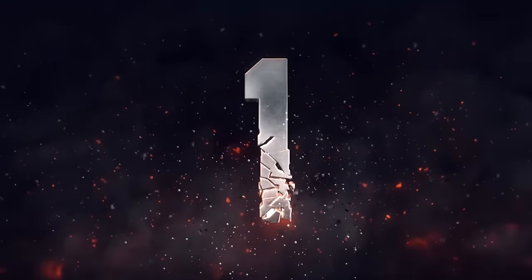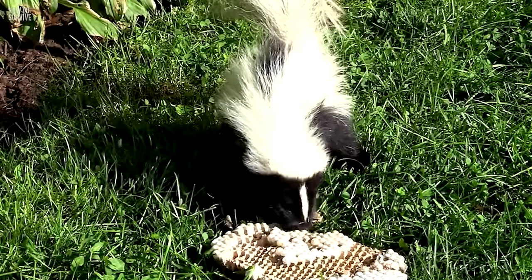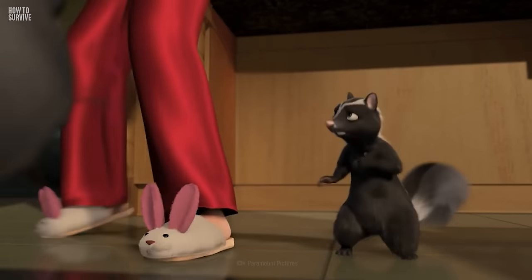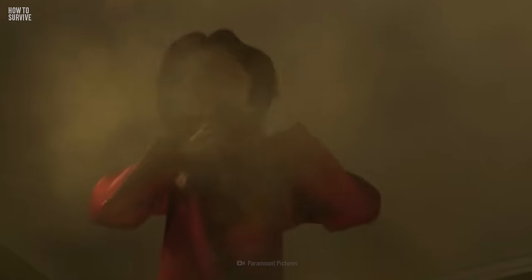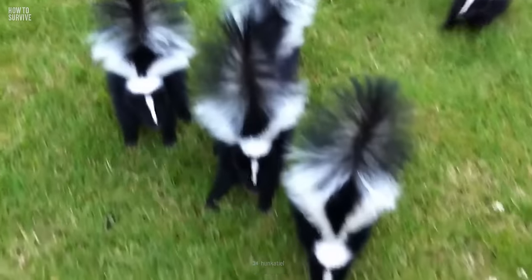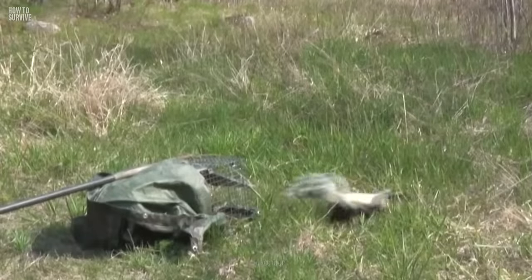Step 1: Beware of daytime skunks. Insects and bees are on every skunk's menu, so it's common to run into one digging in your garden at night looking for snacks. However, if you spot one during the day, beware. Skunks are nocturnal, so seeing one during daytime hours is unusual. It might just be desperate for a meal, but it can also be a sign of rabies. Stay back, but pay attention to its behavior. If you see it stumbling around or acting lethargic, call animal control so they can safely remove it.